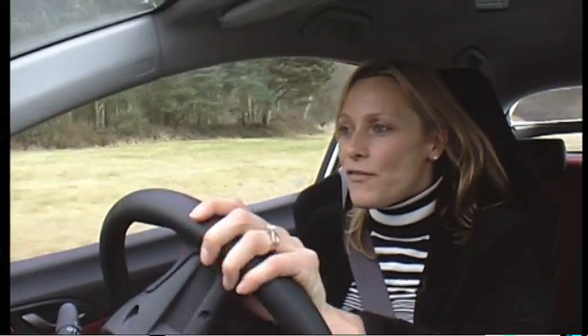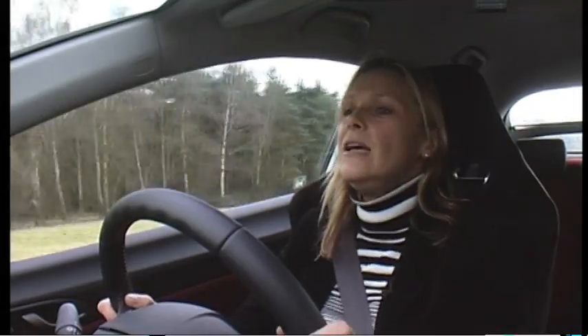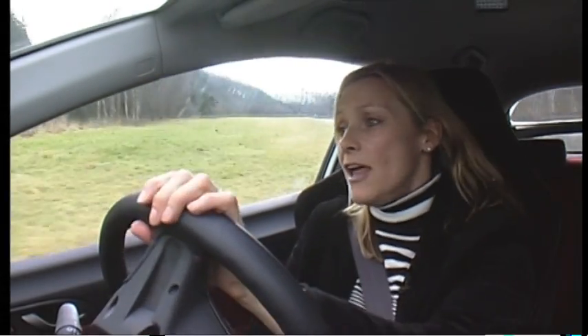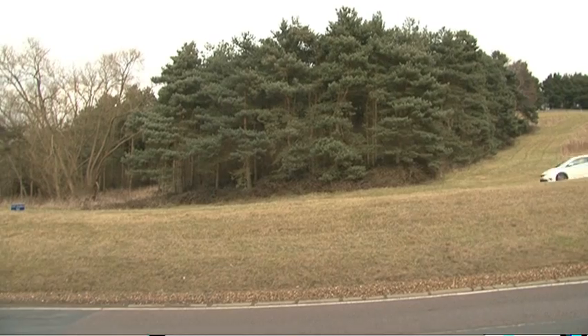The ride is definitely firmer than the standard car and you get bounced about quite a lot. Also, the front spoiler, which is wonderfully low and fabulous for aerodynamics, does scrape over uneven surfaces.